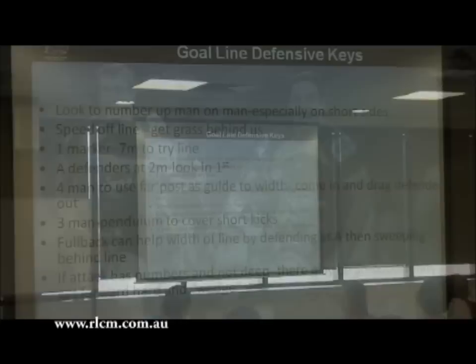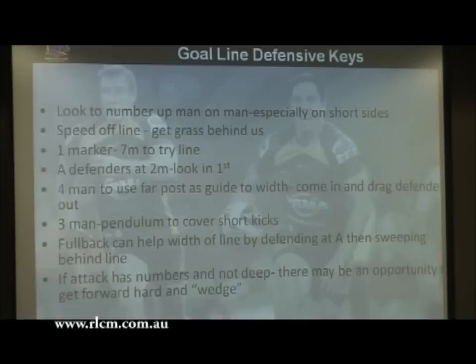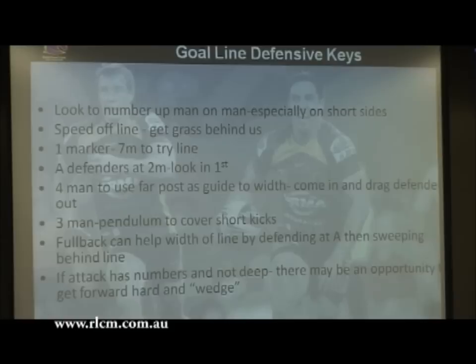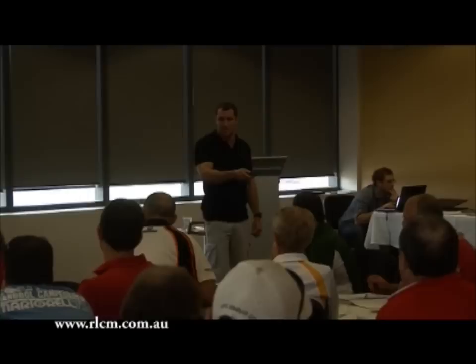Seek the rules where possible. Getting into our goal line defence - more important than anywhere else on the field that we're man on man on short sides. If you're giving away negative defence on a short side on the line, you're going to get beat a lot. There needs to be more emphasis on getting even numbers on a short side. Inside your 10 or 7, you only want one marker - that means you can pull another defender in tight to the ruck to take care of the dummy half, or use your fullback to slide in on the short side inside the tram lines to cover the dummy half runner, allowing defenders outside him to be man on man.